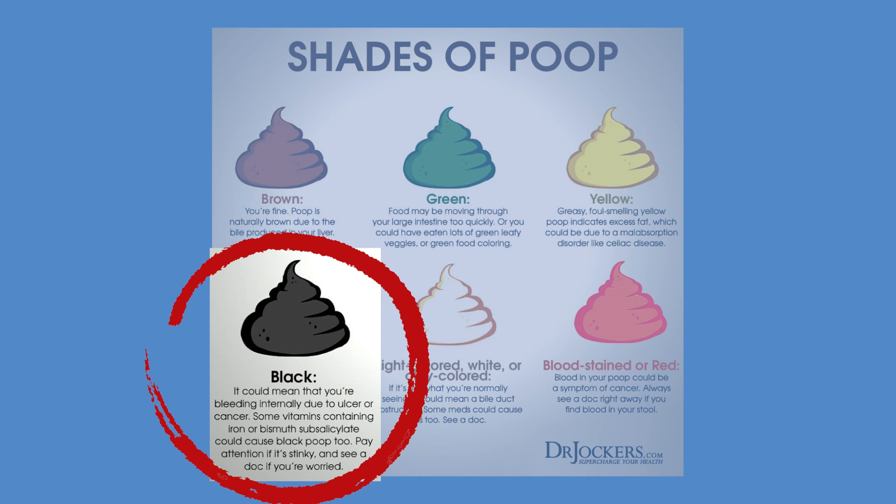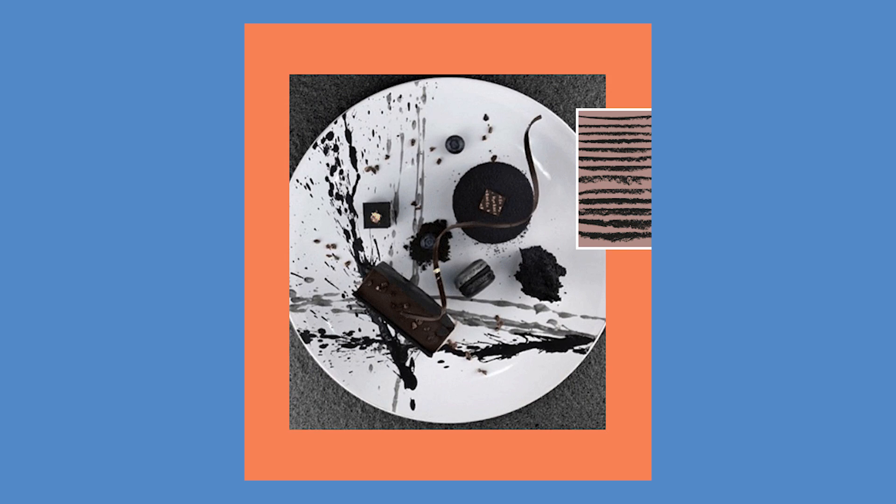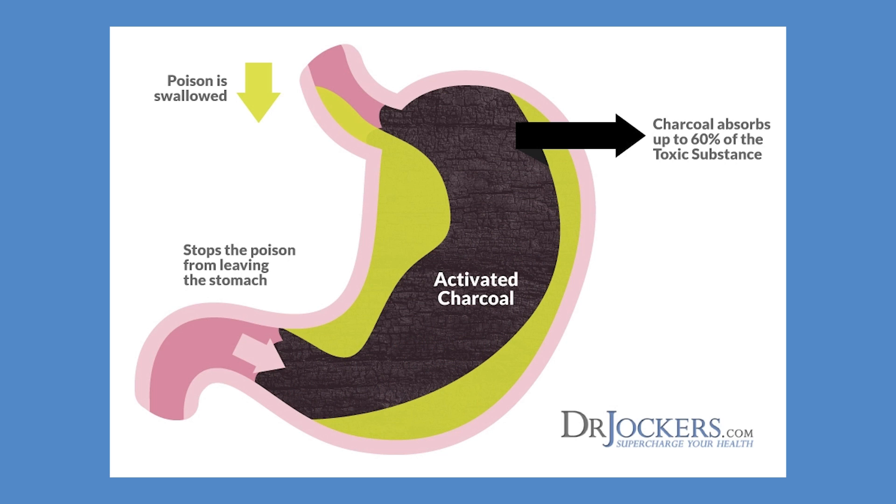Black bowel movements — this is where we start to look and ask what's going on. Oftentimes it's nothing, no big deal. Maybe you took activated charcoal. Activated charcoal is a powerful binder that binds to mycotoxins, bad bacteria, and similar things in your gut. In fact, if you were to overdose on ibuprofen or Tylenol, they'd flood your system with charcoal at the hospital because it binds and pulls that out. Many people in the health community take charcoal, and sometimes it can make your stool look black — that's no big deal.